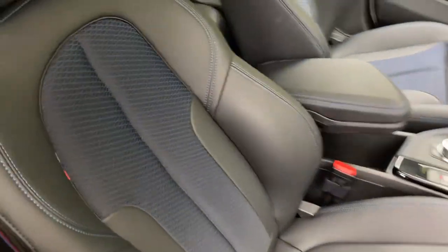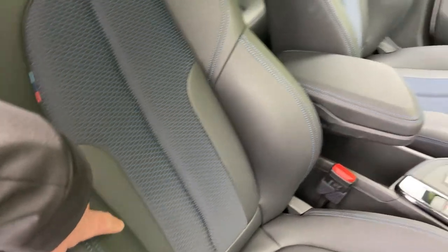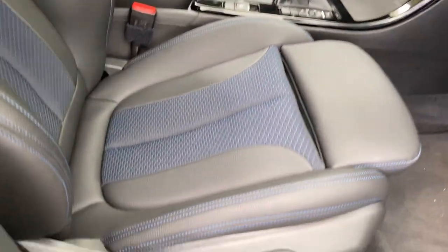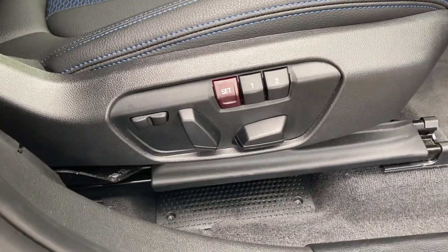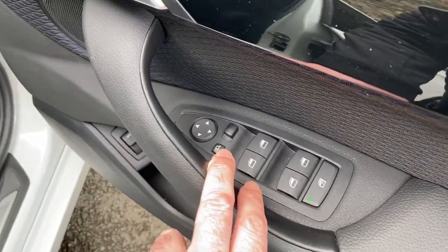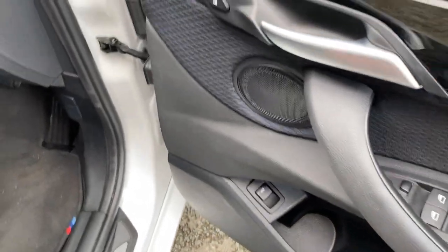Inside, you've got the cloth with Sensatech and being an M Sport you've got the sport seats with adjustable under-thigh support. The seats are also fully electric with two-position memory. We've got electric windows all round, electric folding mirrors, and an electric tailgate as well.